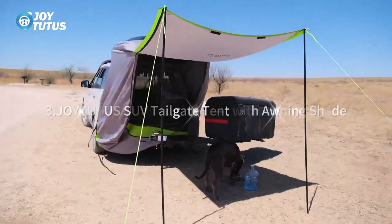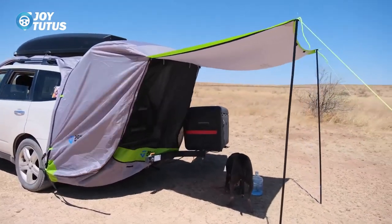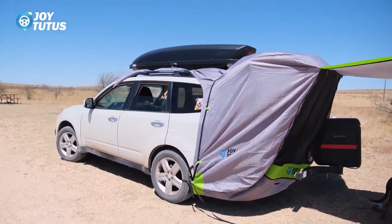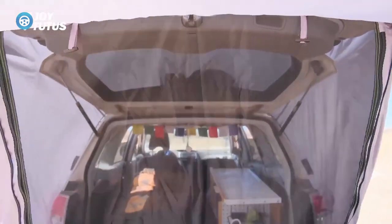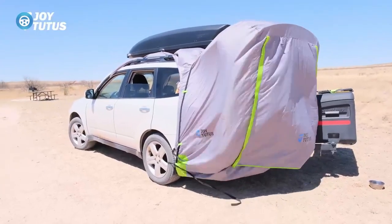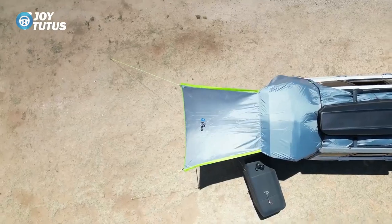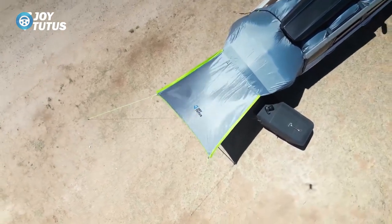Joy Tutu's SUV Tailgate Tent With Awning Shade is a must-have for outdoor camping enthusiasts. Made of 150D polyester oxford with a PU-2000 coating, this tent is UV block and water-resistant, ensuring reliable shelter in any weather condition. It features a car roof canopy that provides full coverage from the roof to the front windshield, offering privacy and a peaceful sleeping environment inside the car. The expandable awning and breathable mesh allow for outdoor relaxation, accommodating a table and chairs for four to six people.